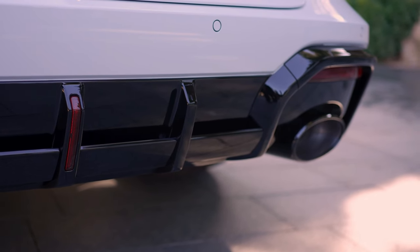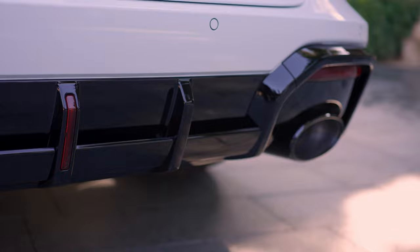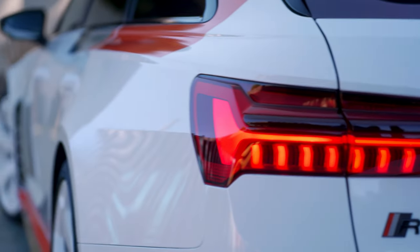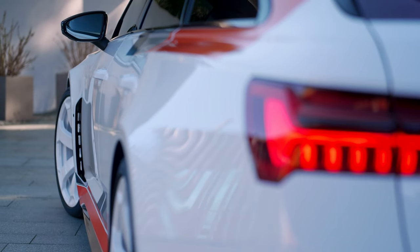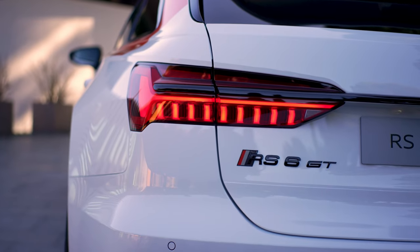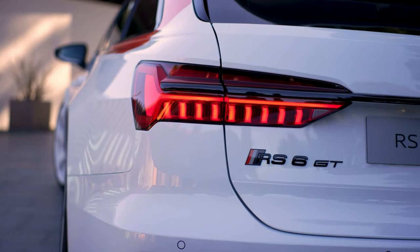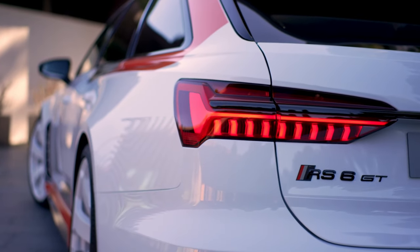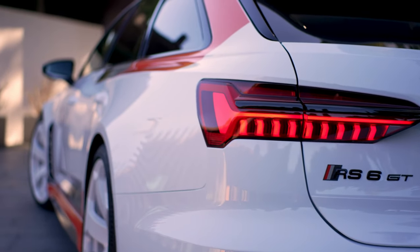At the rear, the special edition impresses with black RS6 GT lettering, a tailgate specially adapted to the design with a visually lowered loading edge, a functional diffuser with a vertically centered reflector that makes the car appear even wider, and a distinctive double wing inspired by motorsport. The latter was taken almost 1-1 from the apprentices' concept car.